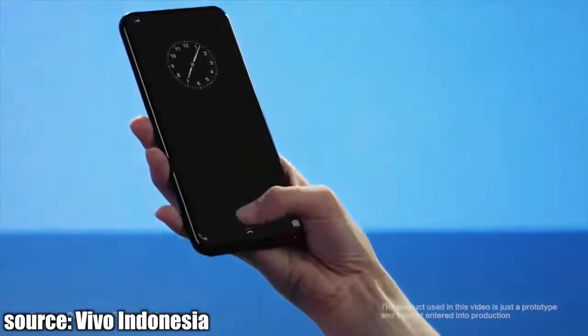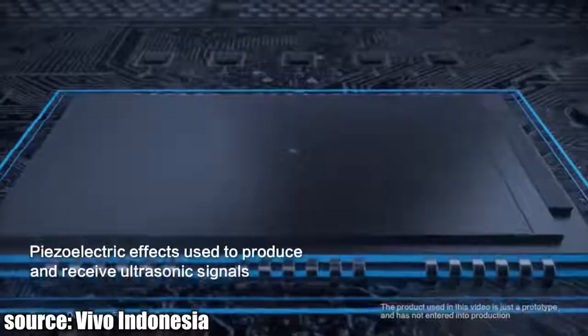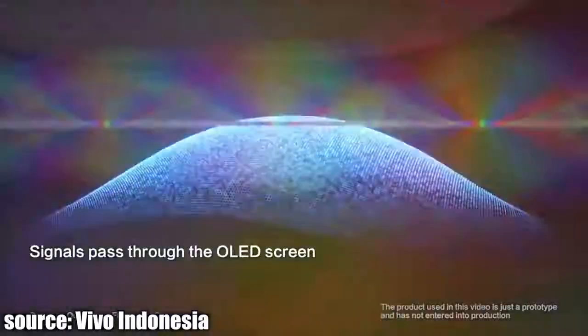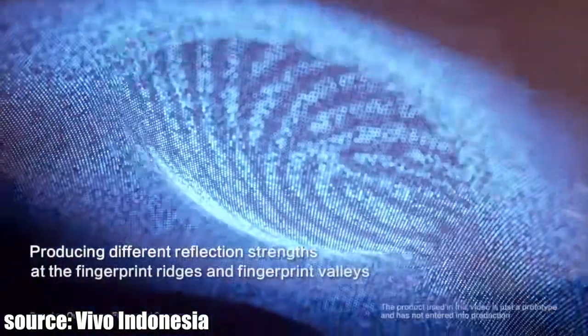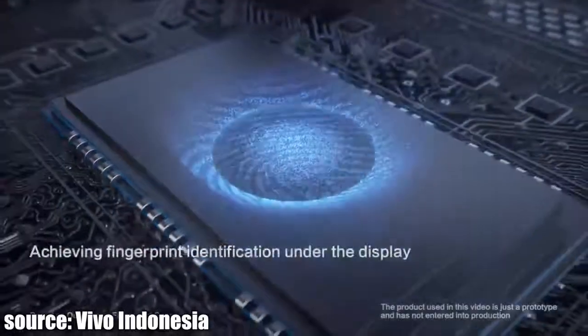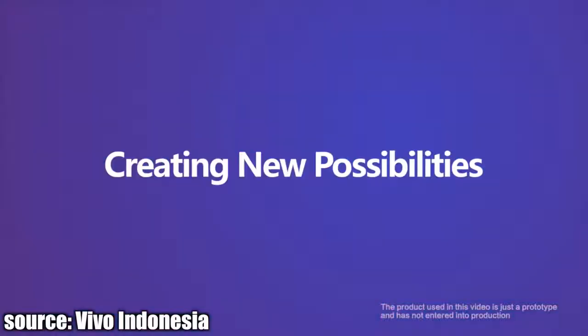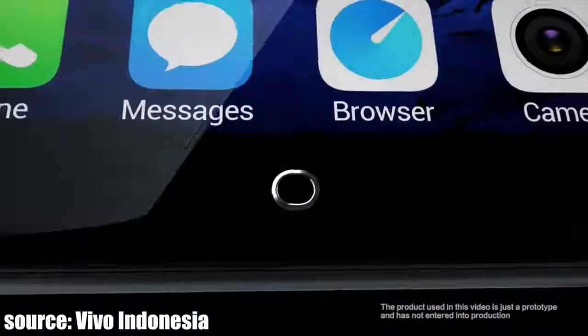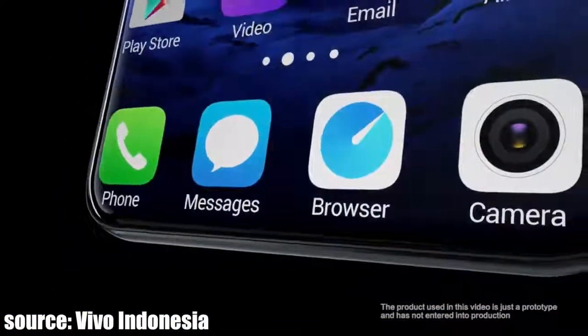Thanks to Qualcomm for making this happen. The technology sends ultrasonic waves through the display glass to read fingerprints. It even works with wet fingers, so it'll come in handy with water-resistant tech as well. According to Qualcomm, this will be available for Qualcomm Snapdragon and for non-Snapdragon hardware. The ultrasonic technology can work through OLED display, glass, or aluminum.